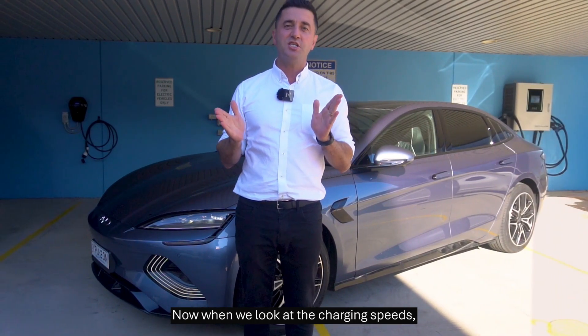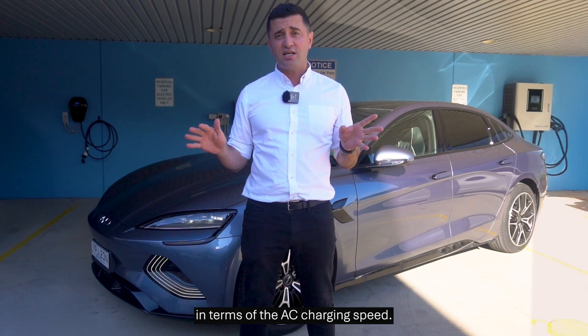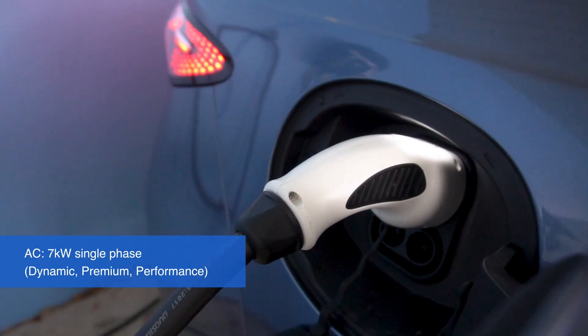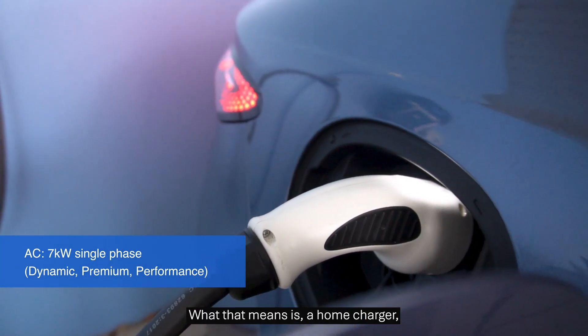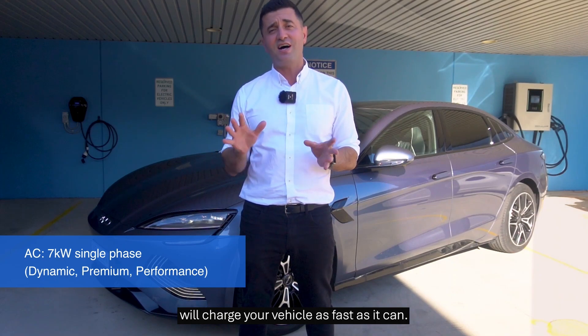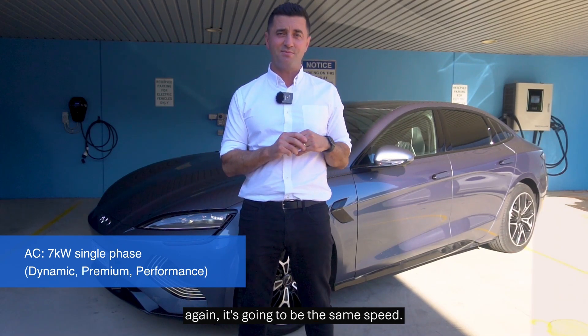When we look at the charging speeds, they're very similar across the range. In terms of the AC charging speed, all the models are 7 kilowatts per hour. What that means is a home charger — a single phase 32 amp — will charge your vehicle as fast as it can. And if you use an AC public charger, again, it's going to be the same speed.